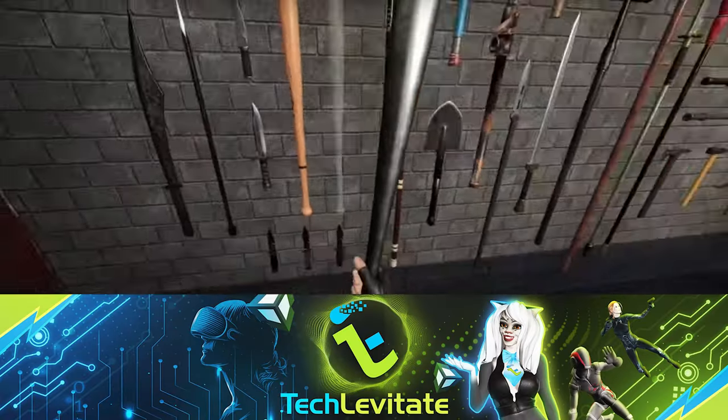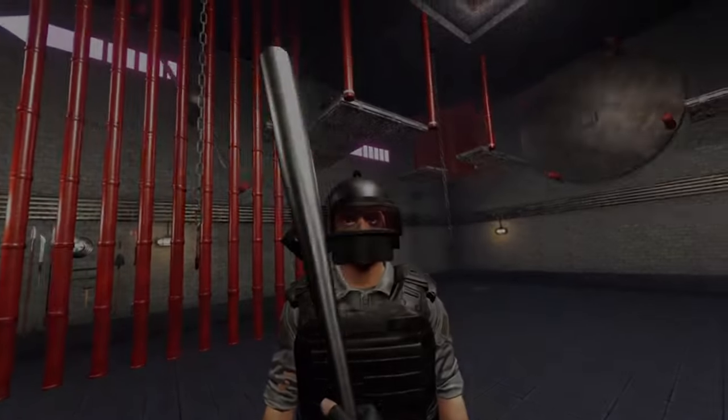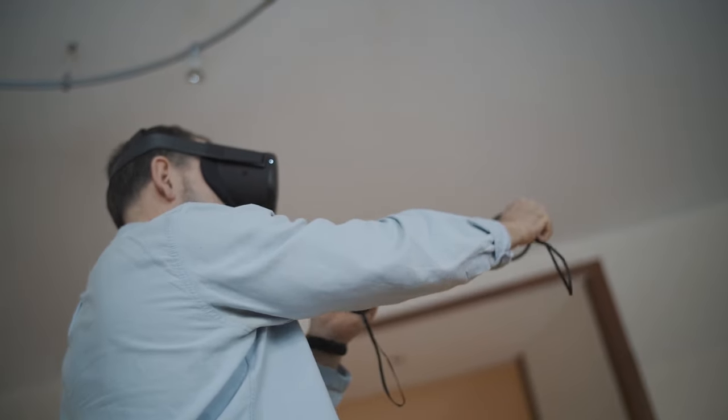Welcome back to TechLevitation, the channel where we bring you the latest and greatest in gaming gadgets. Today we have an exciting episode lined up for you. We'll be diving into the hottest gaming gadgets of 2023.